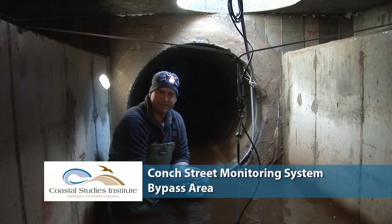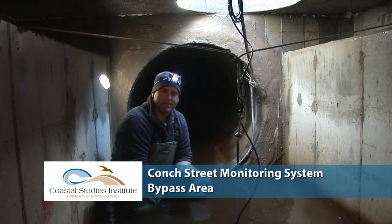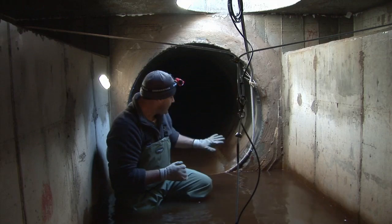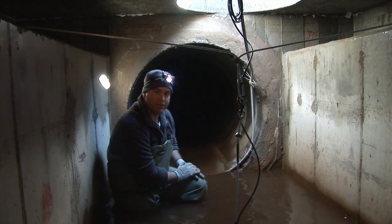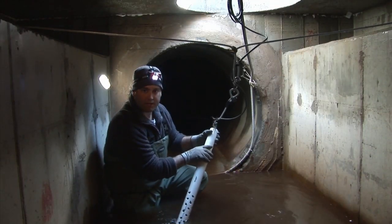Here we are in the bypass area. This area was designed for the situation of extreme storm events when precipitation levels couldn't be handled by the filtration system alone. The water would flow over these weirs and out through the final bypass pipe directly to the ocean. This pipe is also instrumented with a velocity module, as well as a water quality sonde attached to this area that will measure temperature, conductivity, and pH.